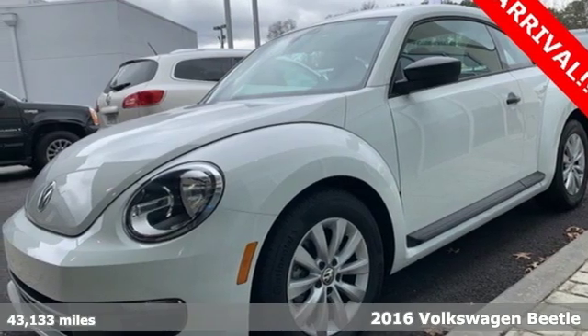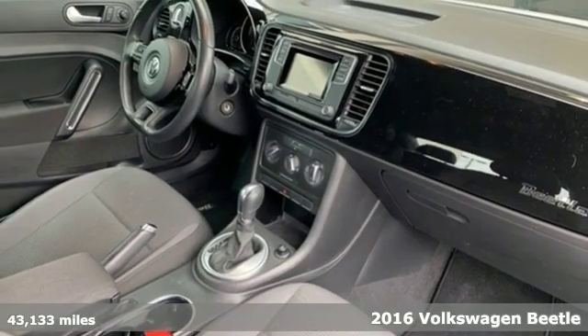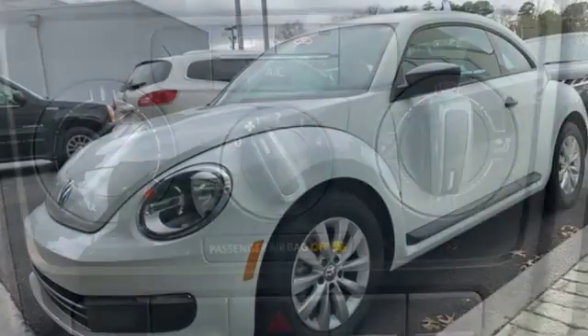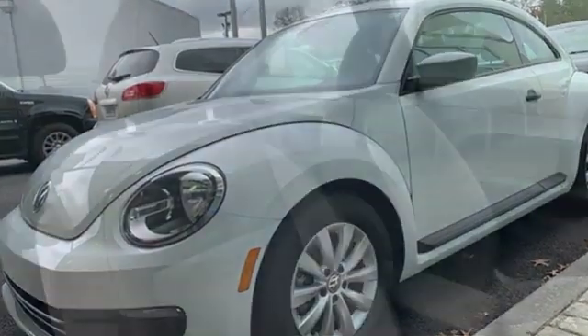It's a 2016 Volkswagen Beetle. It's time to make the drive fun again in a modern icon with updated power, safety and technology. Find an open lane and let this Beetle fly with incredible turbocharged power and quick responsiveness from the electromechanical power steering system.